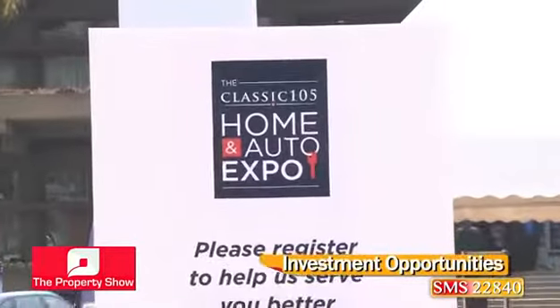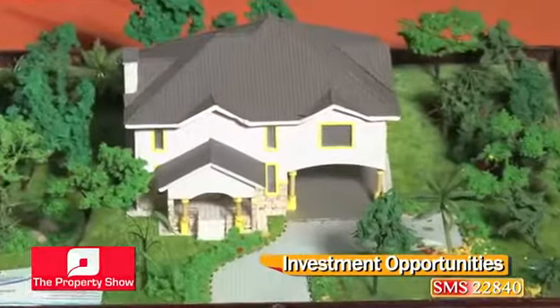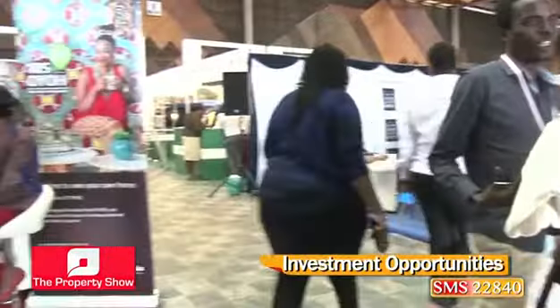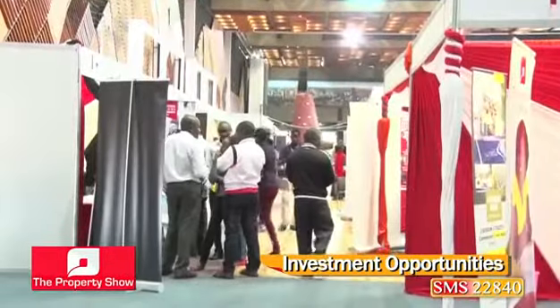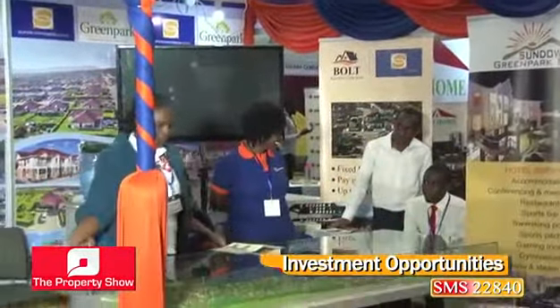Let's explore current trends and what the exhibitors had to offer. The Classic 105 Homes and Auto Expo returned once again for this year's edition and was held at the KAICC. Happening annually since 2013, this fifth edition was well attended by both exhibitors and visitors.